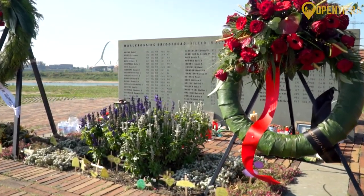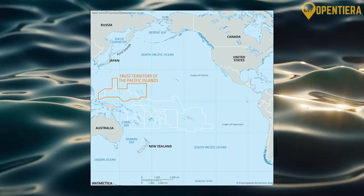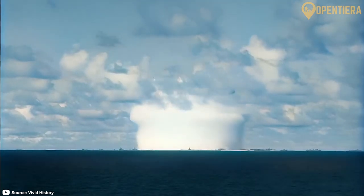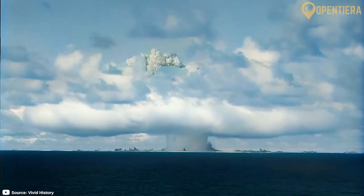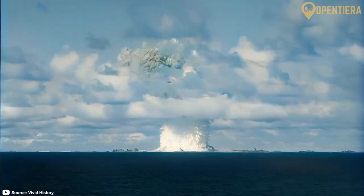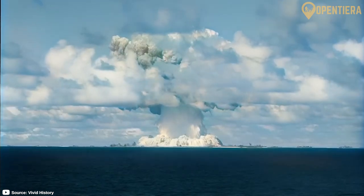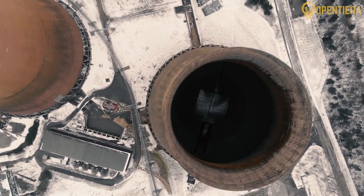Along with Micronesia, the islands became part of the U.S.-governed Trust Territory of the Pacific after the war. From 1946 to 1958, the U.S. tested 67 nuclear weapons in the Marshall Islands, mainly on Bikini and Eniwetak Atolls. Entire populations were relocated as the U.S. pursued nuclear development, devastating the social fabric. Radioactive fallout caused health issues that still linger today.